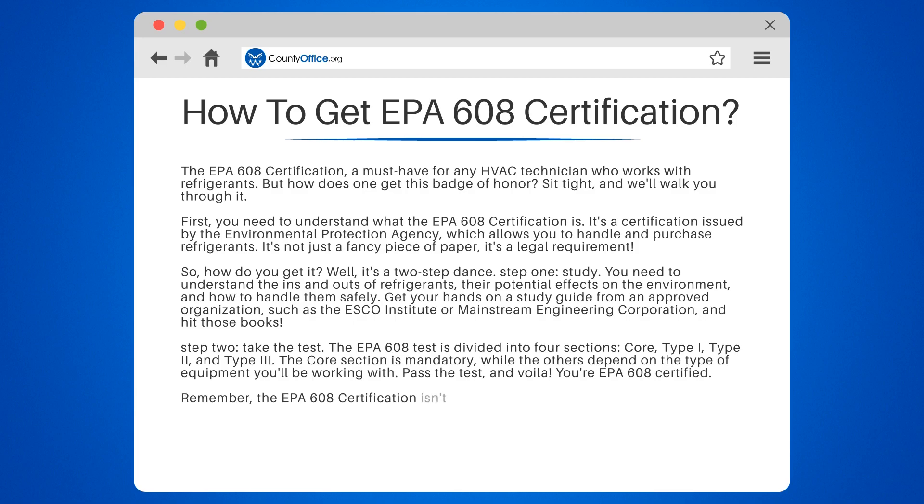Remember, the EPA 608 certification isn't just a one-time thing. You have to keep up with changes in regulations and technology. So keep learning, keep testing, and keep that certification shiny.